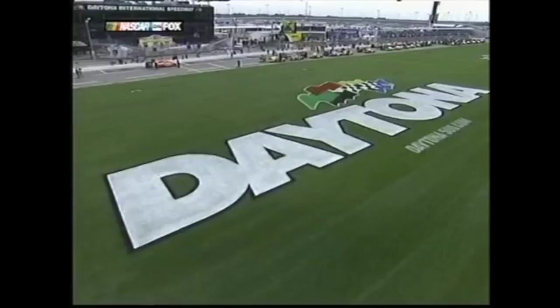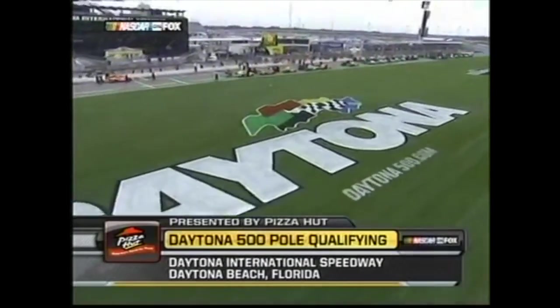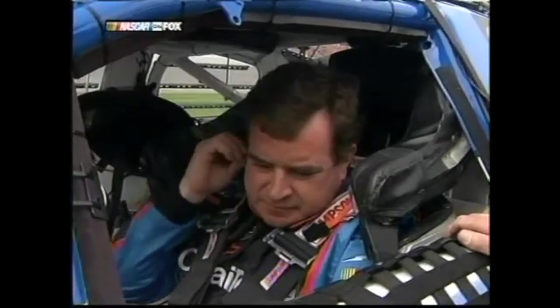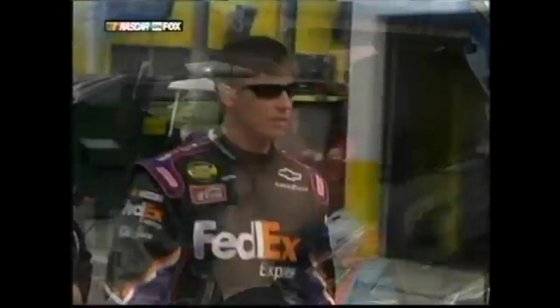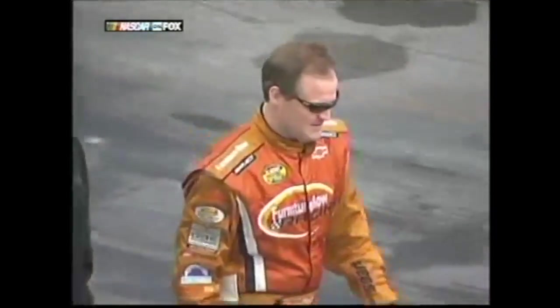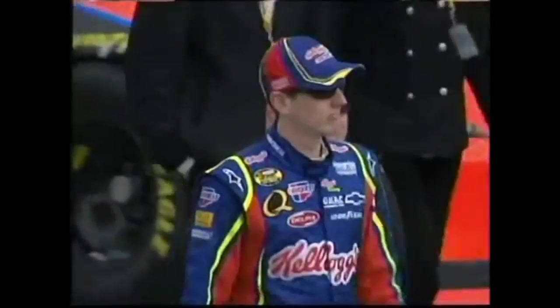Hey everyone, I'm Ben Schneider. Last time on this series, I covered my first Cup race, the 2006 UAW Ford 500 at Talladega. When I started this series, I was planning to do episode 3 on my first Busch Series race. But like I said at the end of the last video, I got to thinking about 2007 Daytona 500 qualifying — the first Cup qualifying session I can remember watching. There are actually a few connections we're able to make between that race and this qualifying session, not to mention a lot of other storylines we can cover. So today, join me as we relive pole qualifying for the 2007 edition of the Great American Race.